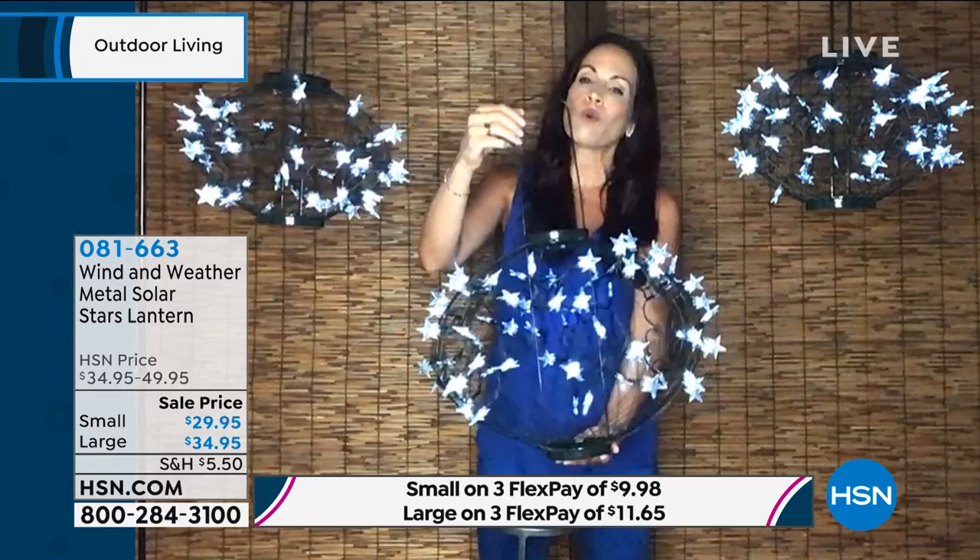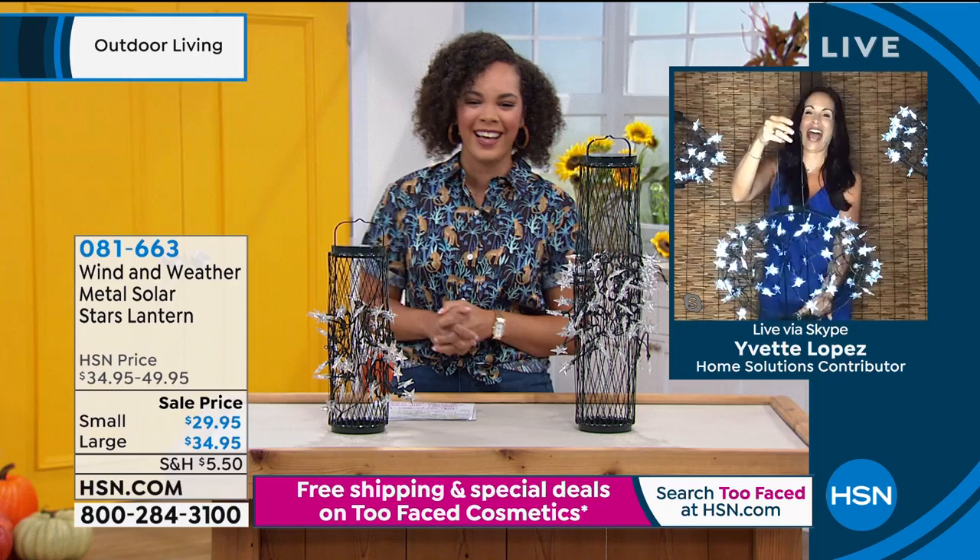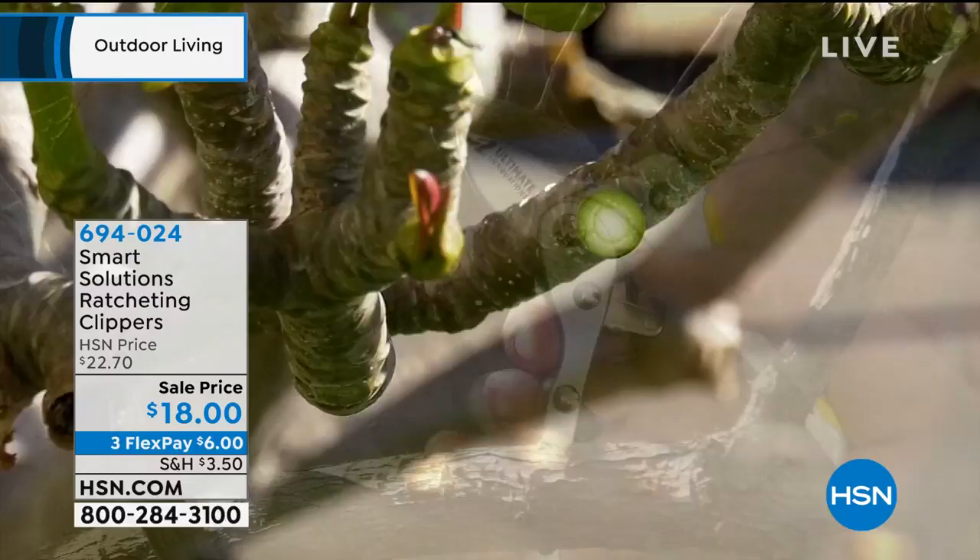Once you get one home, you'll want more. The effects are beautiful and they'll look gorgeous during the holidays — they glisten in any season. Because of the dark green color they disappear into foliage but light up beautifully at night. These are year-round items — you'll never want to take them down. It's great to get something on sale that you can use all year long. Thank you Yvette for joining us.